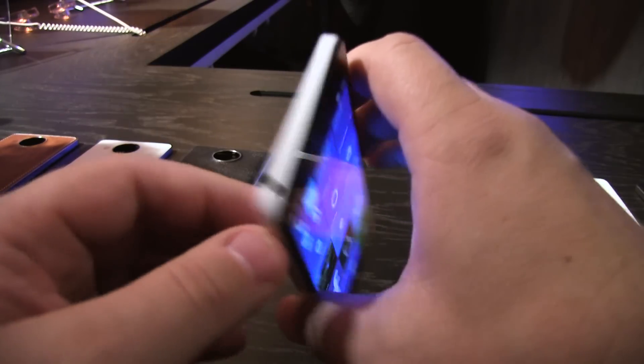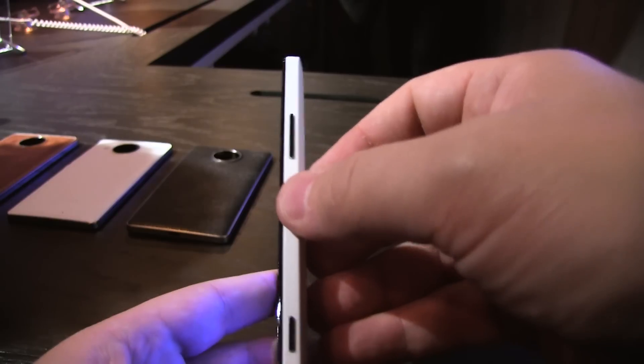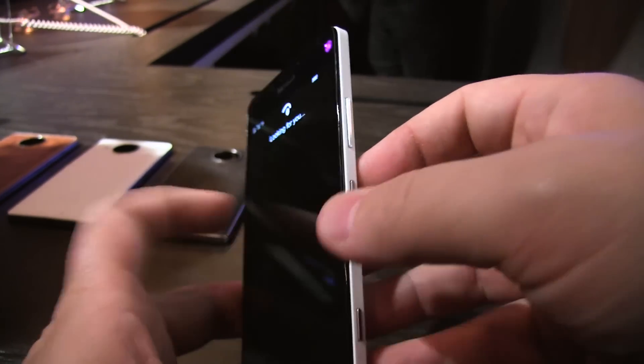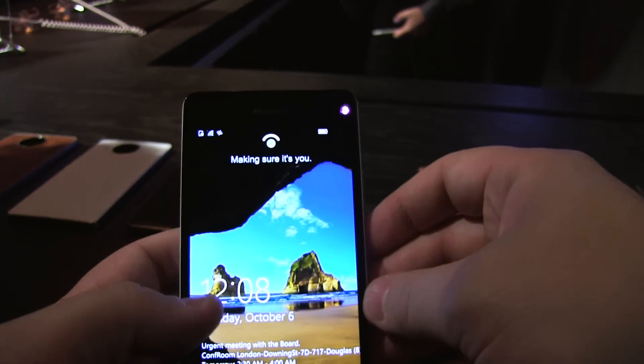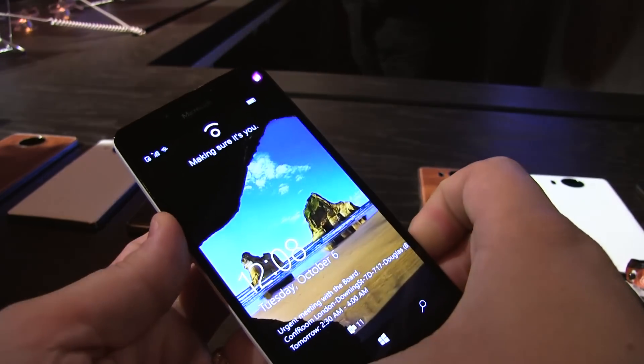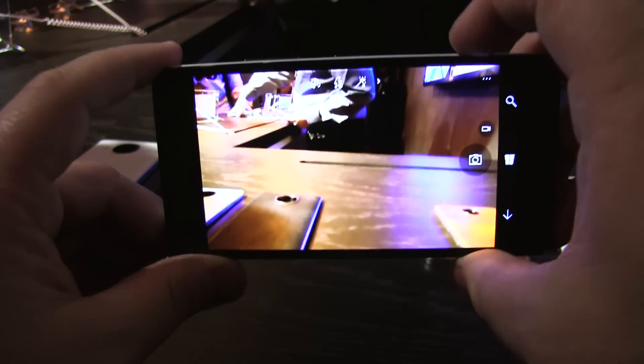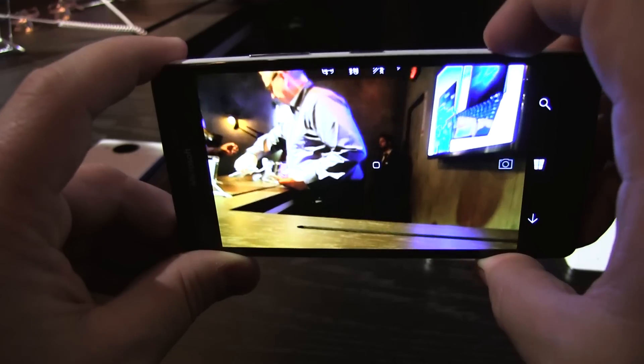On the top you've got the 3.5 millimeter headphone jack. On the right, volume keys, the power button on and off — and you can see it's already trying to do Windows Hello there — and the camera key. And now if we hold the camera key, we should be able to launch into the camera.